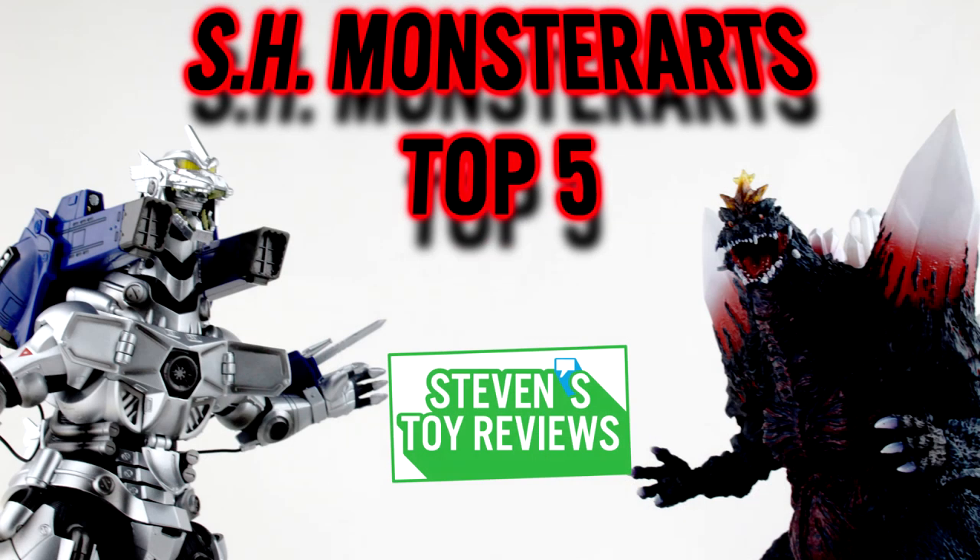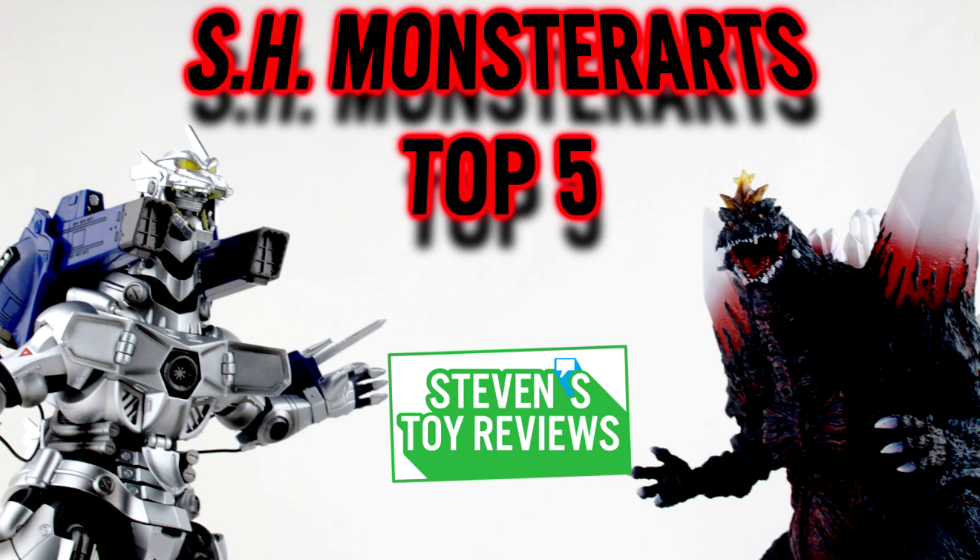So there you have it, folks — my top five favorite SH MonsterArts figures. Over time that may change, because who knows what's going to get released next. Are we going to have an Orga? A Titanosaurus? Maybe a King Ghidorah? It definitely does look pretty sweet for the outlook of this line, and maybe we'll get some obscure characters one day. I'd like to hear your thoughts in the comments — let me know what you would like to see in the SH MonsterArts line, and I want to hear your top five favorite figures.